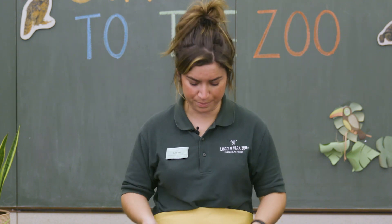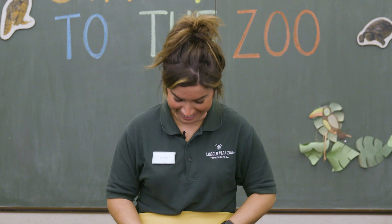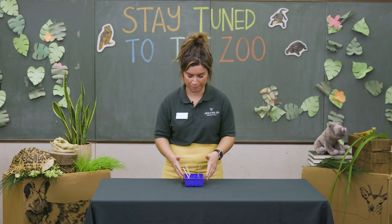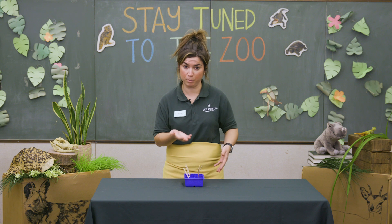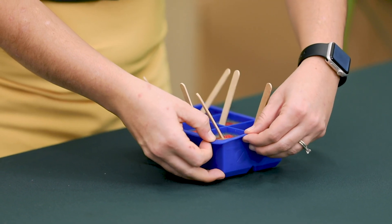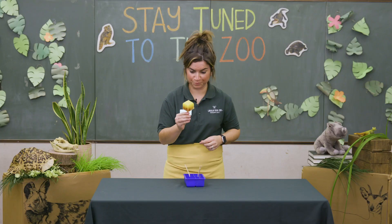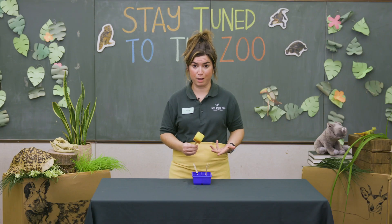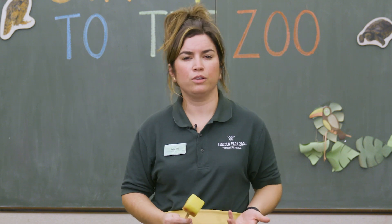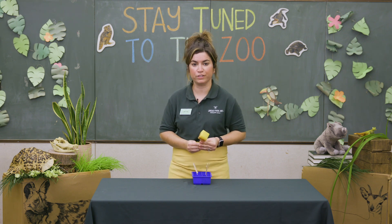Yes, they're ready! Now it's time to carefully take our ice pops out of their mold. Oh, they look so good! I used a silicone mold, so they're pretty easy to get out. If you're having any trouble, hold a warm washcloth to the bottom of your container to help loosen the ice. Now is the best part — eating your ice pops! What did you use in your ice pops? How did they turn out? Can you think of any other ways to use food enrichment in your daily life? Thanks for watching. Stay tuned to the zoo and subscribe to our YouTube channel to see new episodes every Tuesday and Thursday.